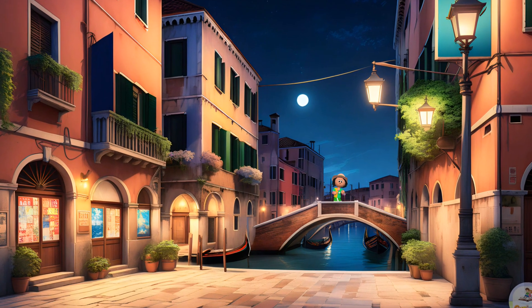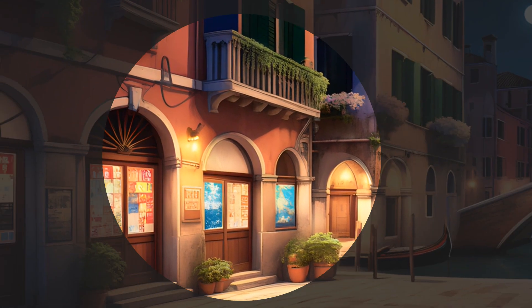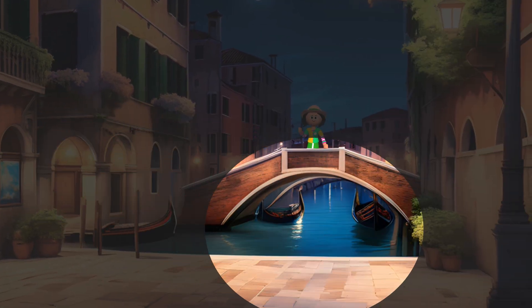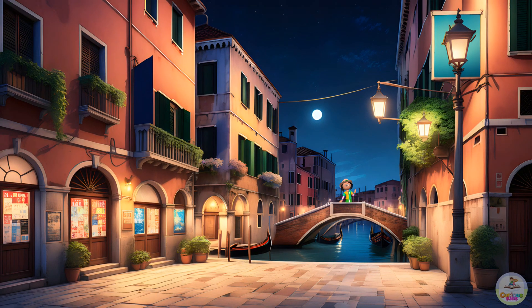Wow! We are in Venice! Can you identify semi-circles here? Look! The door arch is in a semi-circle, and the surface below the bridge is also a semi-circle! Good job! You identified the semi-circle!